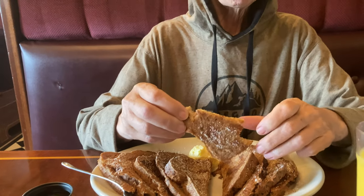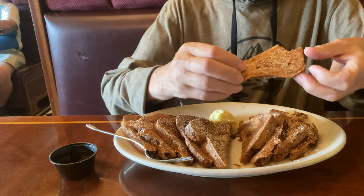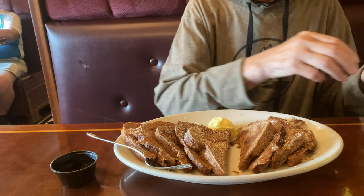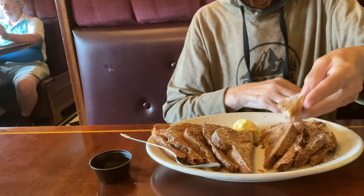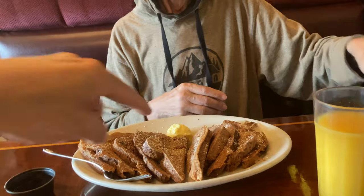Pancakes are served over here. So mom, you're going to want to spread the butter on there, pour the syrup on there, put that down on the plate. Grab your knife, put it in the butter.